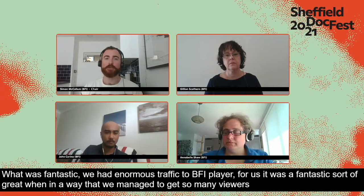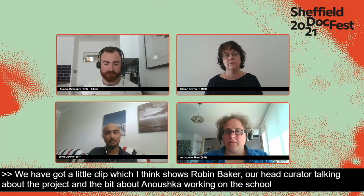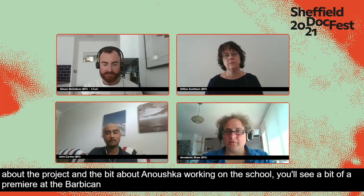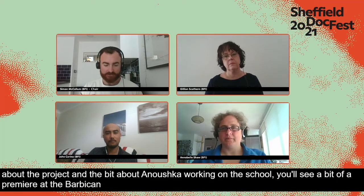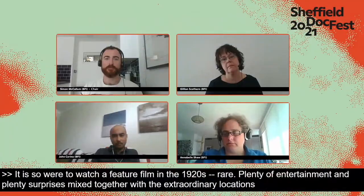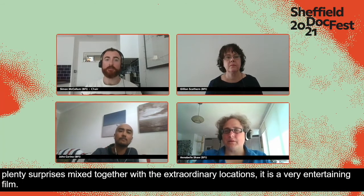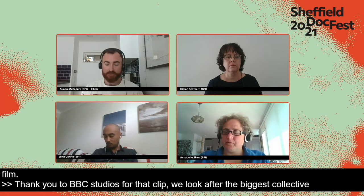We have a clip showing Robin Baker, our head curator, talking about the Shiraz project and a little bit of Anushka working on the score, including a glimpse of the premiere at the Barbican. It's worth saying we look after the biggest collection of film shot in pre-independence India in the world, and a lot of that can now be explored on BFI Player.